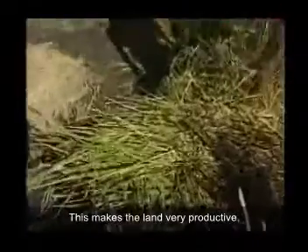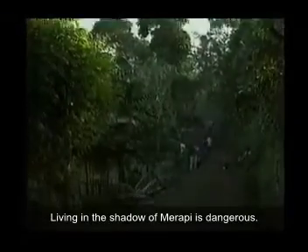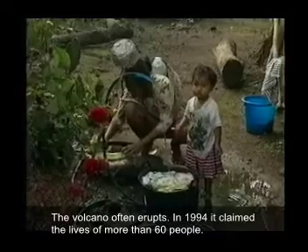This makes the land very productive. Living in the shadow of Merapi is dangerous — the volcano often erupts. In 1994, it claimed the lives of more than 60 people.